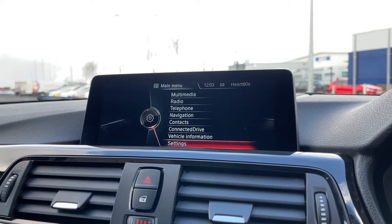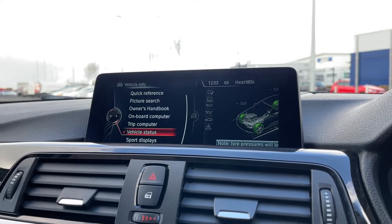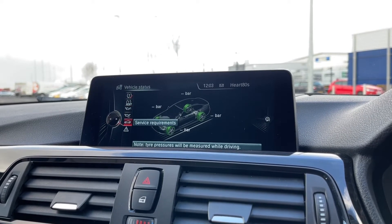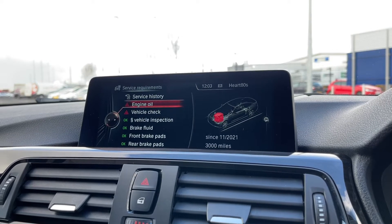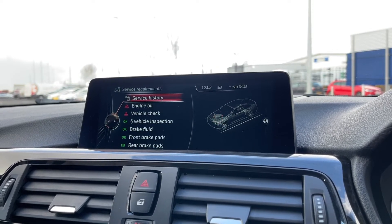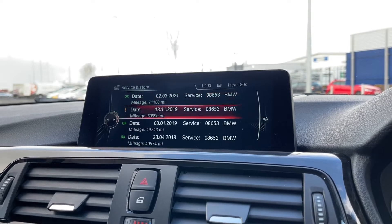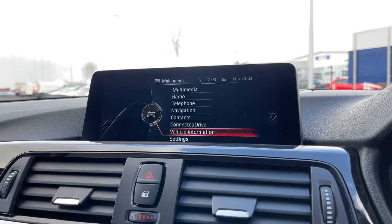You've got all your vehicle information under this tab here. It comes up with things such as vehicle status, showing you tyre pressure monitoring, engine oil level and service requirements. The engine oil is showing red on the vehicle check but it will be serviced prior to sale. You can also see the service history I mentioned at the start of the video, and any future services will all be stored in there too.